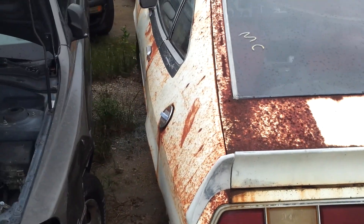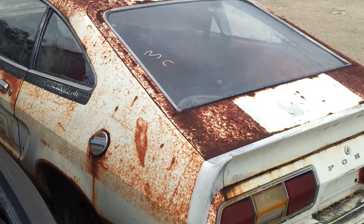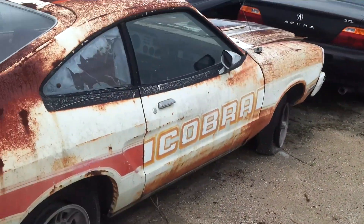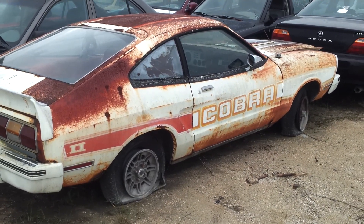I think it's cool to find the old stuff — old Mustang Cobra. And it'll get crushed. That's the new thing.